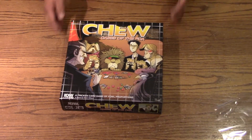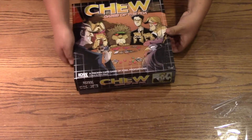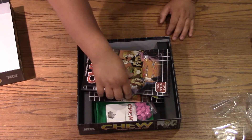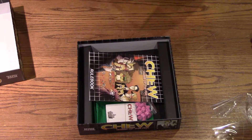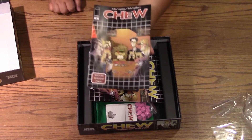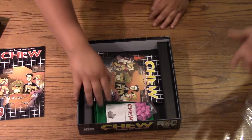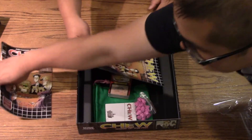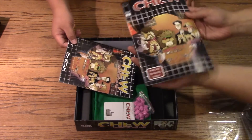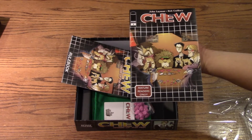I'll let you do the honors. The exclusive cover — we'll give you a closer-up shot. You can see it says 'for mature readers only' on it. From Image Comics, it's written by — or the creators are — John Layman and Rob Guillory.